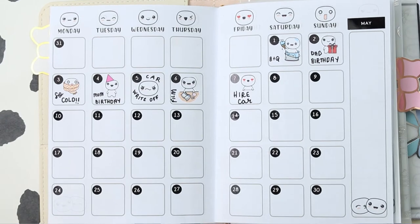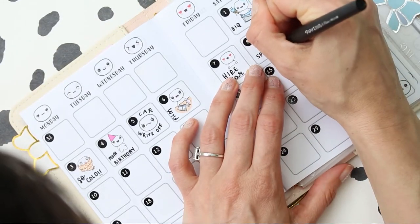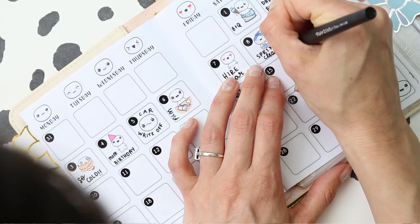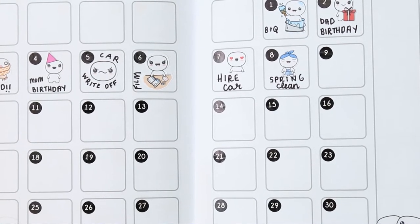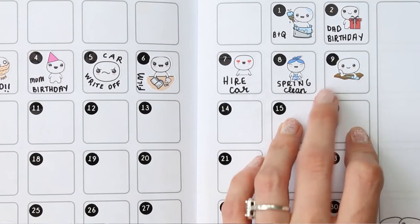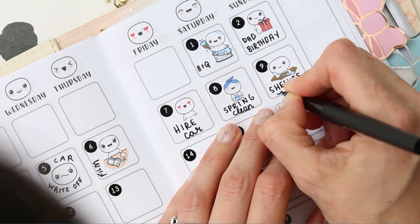On the 8th I did a massive clean on the side of the house — I just went off on one, it wasn't planned, kind of like a spring clean. I'll write 'spring clean.' On the 9th we put some shelves up in my son's room — he's got a lot of collectibles and even though we put four shelves up they're all full, so I'll need to get some more.